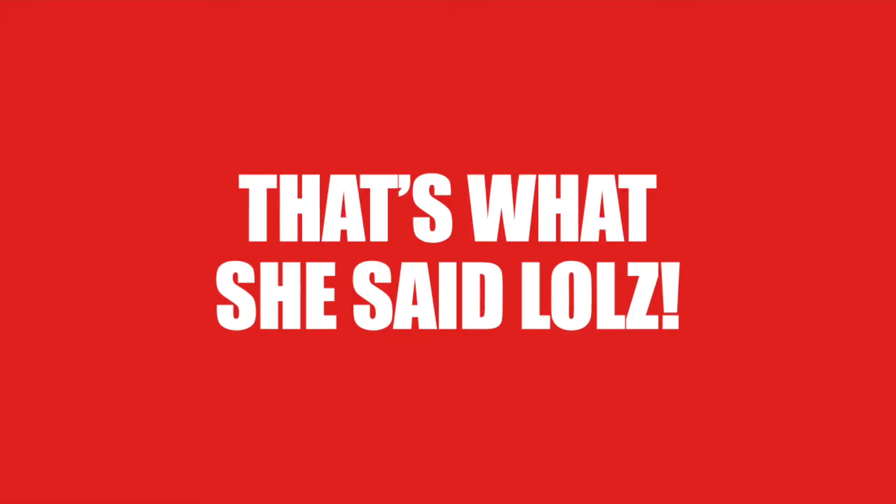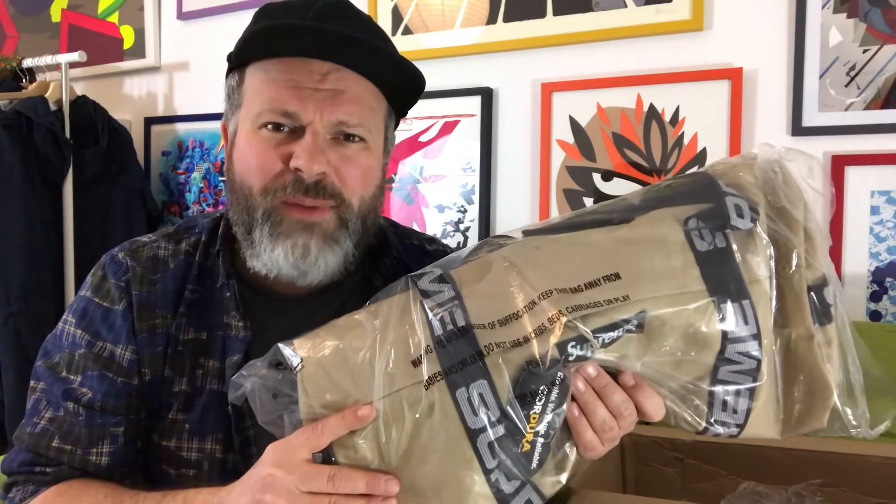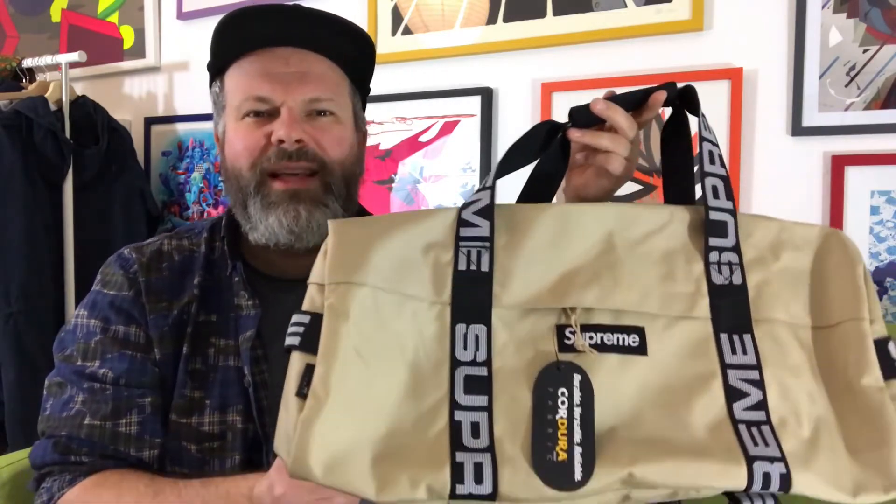Now let's get to the main event — the main item I copped. This is much bigger than I expected. The 2018 Supreme Duffel. This is looking way bigger than I expected because on the website they had two sizes: one big travel size and one more casual day bag size. I went for the smaller size bag, but honestly, that looks pretty big to me. I was really tempted to go for the red bag because Supreme red is always a bit more iconic and hype, but I'm really digging the sand color and the black straps with the white Supreme on it.